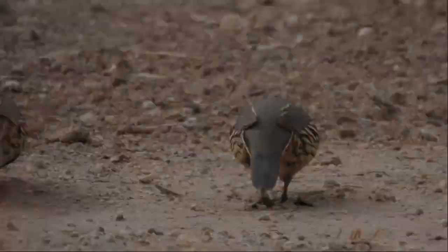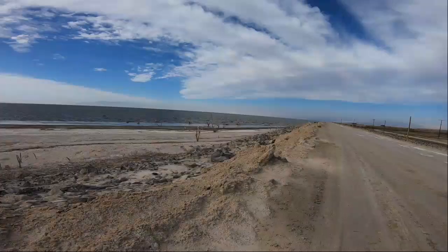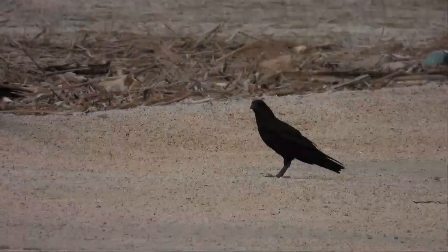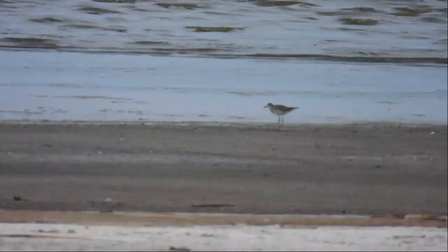I'm at my third stop right now — it's called the Imperial Wildlife Area, I think. Gambel's Quail. Ladder-backed Woodpecker. Awesome. The wind is blowing like crazy right now, blowing a good 20 knots or so. American White Pelicans. It's a Black-bellied Plover.